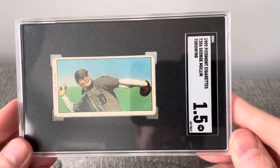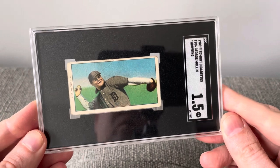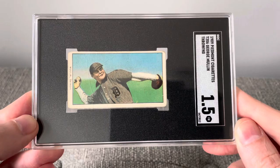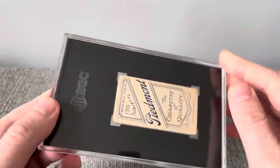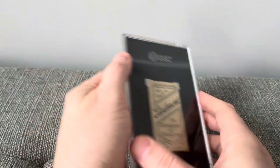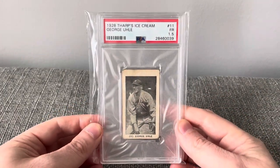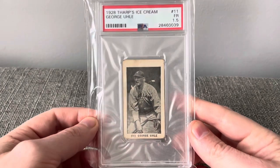A 1909 Piedmont from the T206 set of George Mullin in a 1.5 — there's the P206 back. And a 1928 Thorp's Ice Cream card of George Yule in a 1.5.